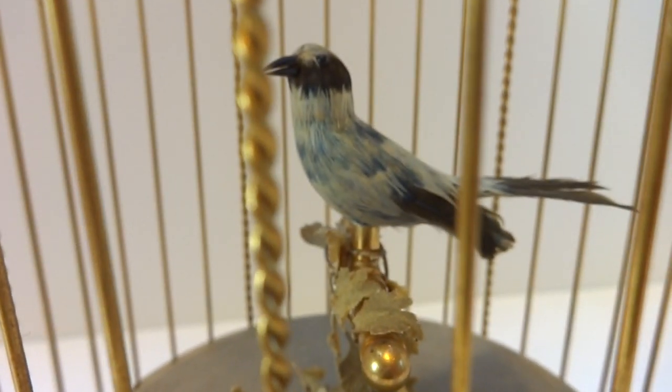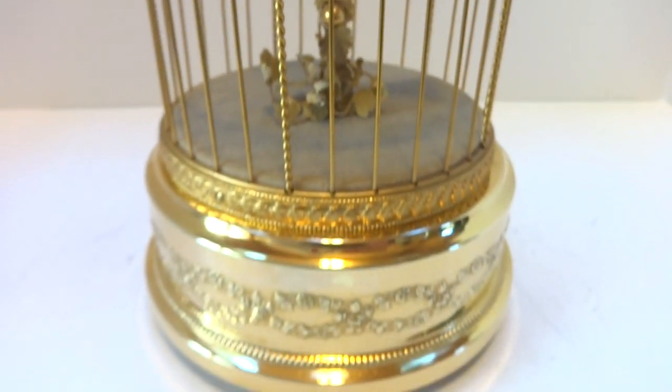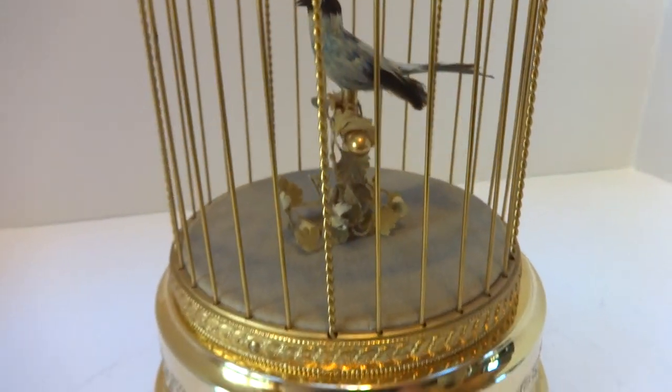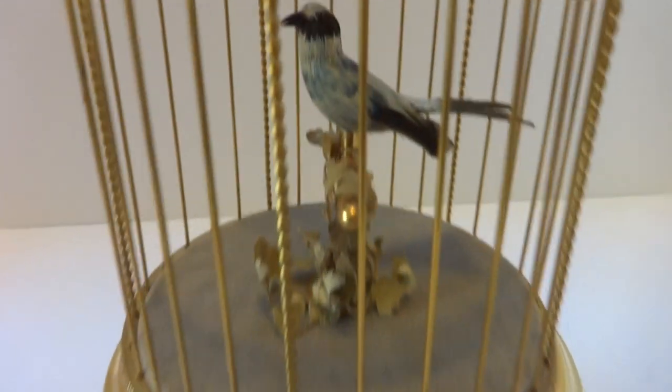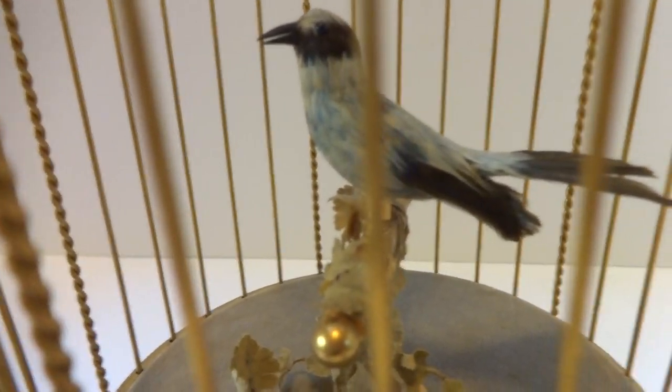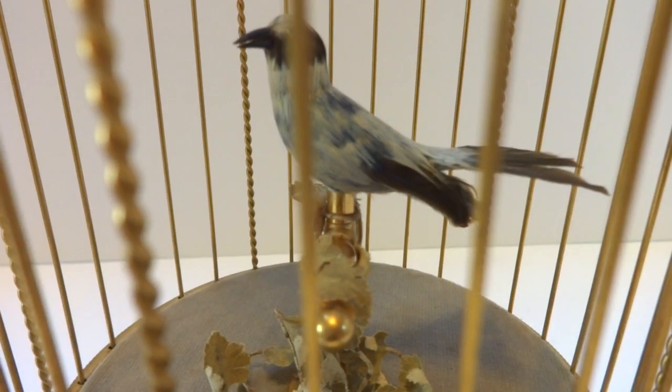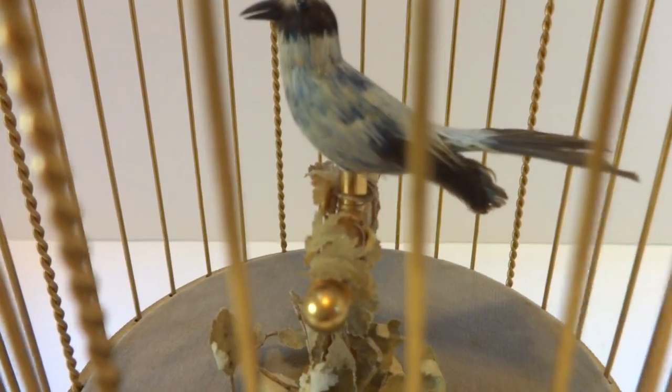I just finished this vintage Rouge singing birdcage, really in absolutely gorgeous vintage condition. This was crafted in 1967, so this would be one of the earlier Rouge singing birdcages. I fully serviced the mechanism so it works exactly as it should.